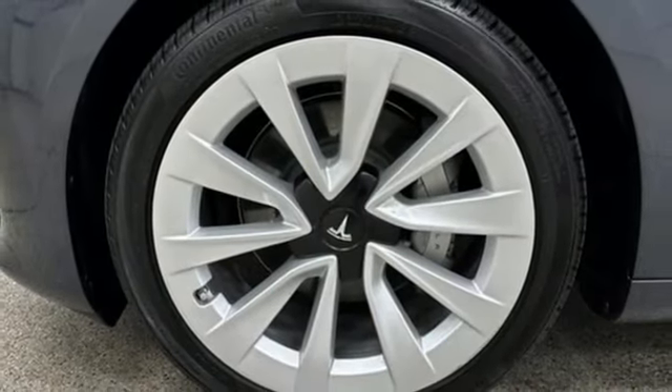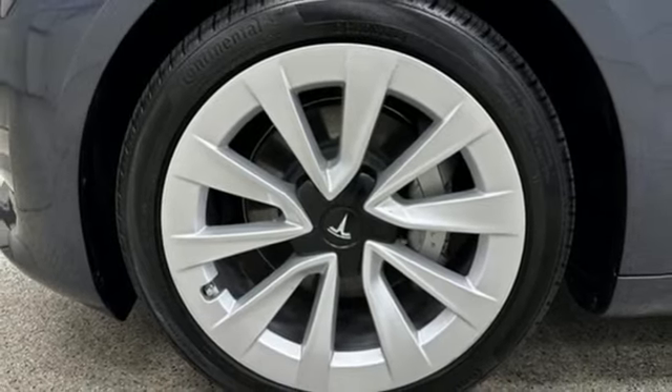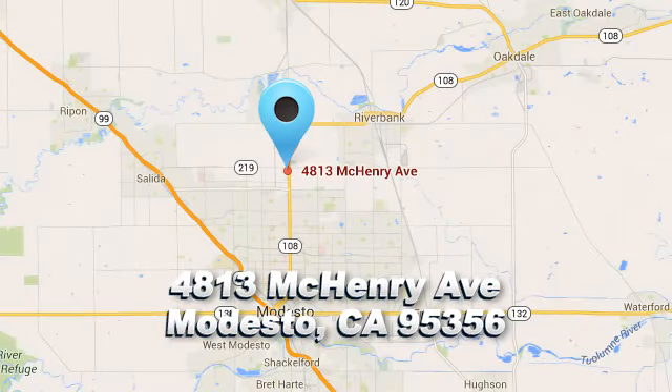See what it can do for you when you take it for a test drive. Robert's Auto Sales — there's a reason why so many of our customers keep coming back. We're conveniently located at 4813 McHenry Avenue in Modesto, California.